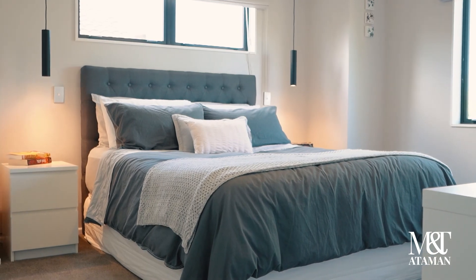Versatile and functional living is something that this home definitely offers. On the main level we've got open plan living and dining, and three bedrooms serviced by a main bathroom.